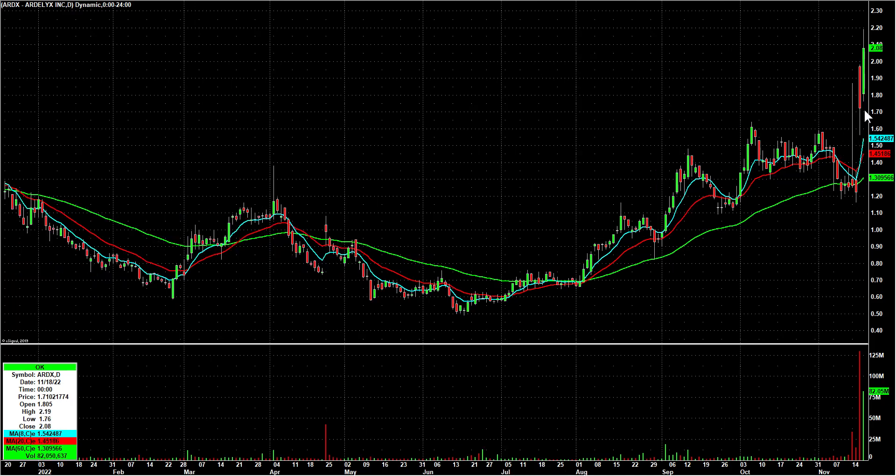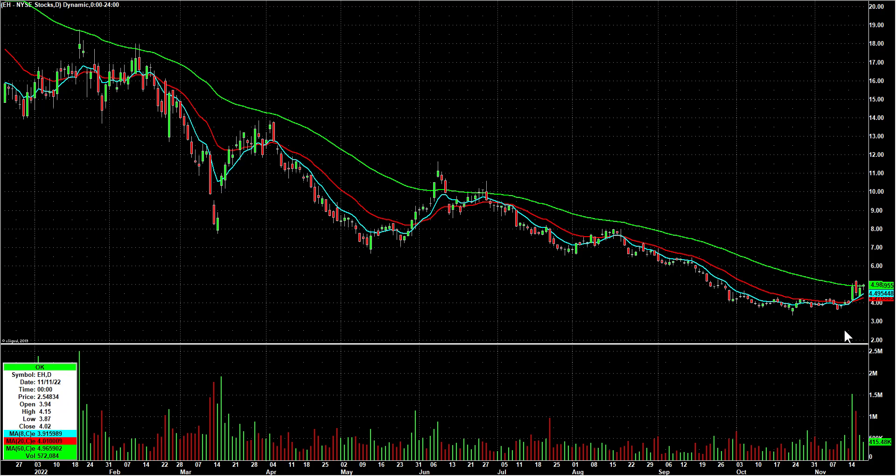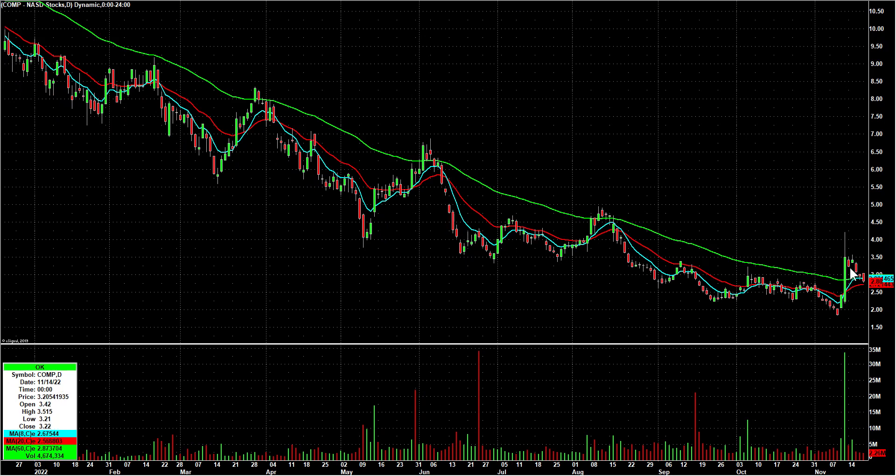ARDX gapped up on Thursday, sold off, and then on Friday gapped up a little bit and then ripped. So it's extended, but I'm going to put it on a chart. EH had a two-day run that topped out at $5.23 and it's kind of flagging ever since — looks pretty interesting. And COMP had a big rip, probably last Friday. It's been kind of bleeding lower ever since on much lower volume, and it's down near the 20-day now, so putting that on bounce watch.